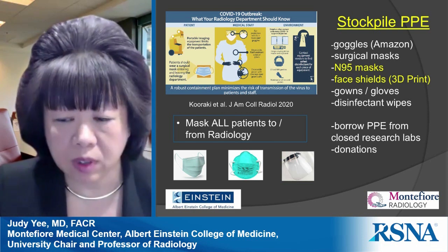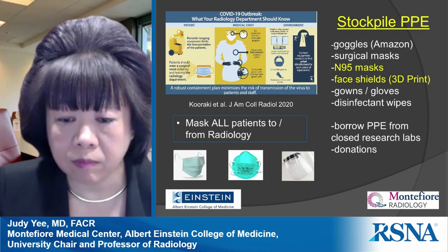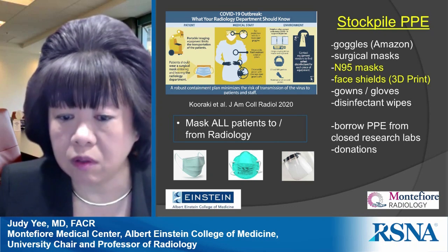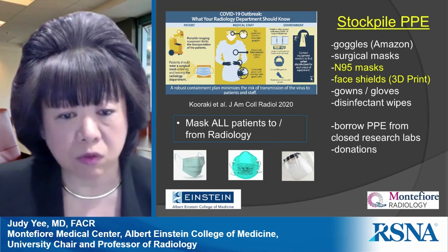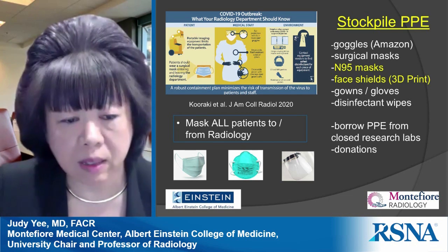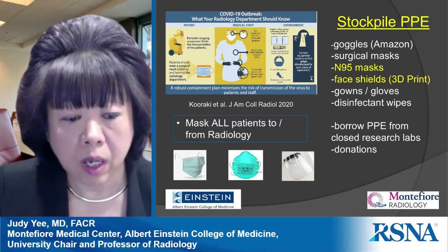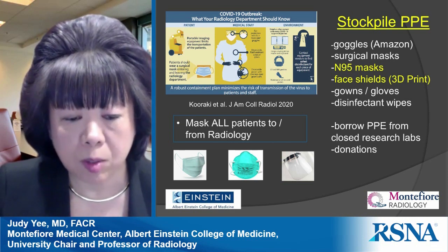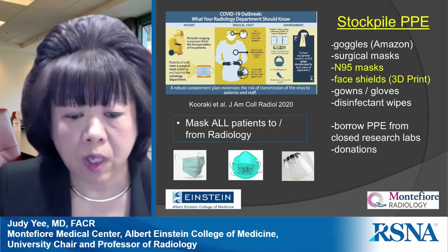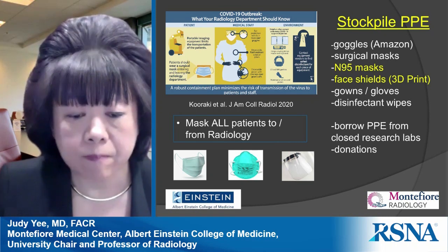Research labs that were closed were generous in lending us their unused PPE. We also received donations from other sources. We enforced that all patients to and from radiology must be masked. N95s are typically used once and disposed of, but we used extended use — wearing the N95 throughout the day with a surgical mask placed over it. If patient-facing, a face shield was also added, which worked very well in protecting frontline healthcare workers.